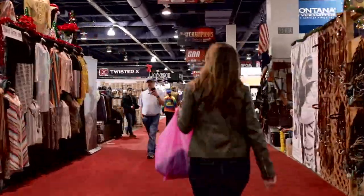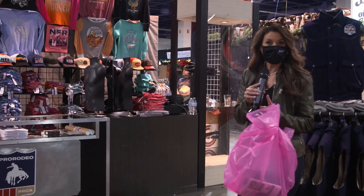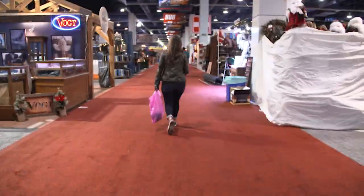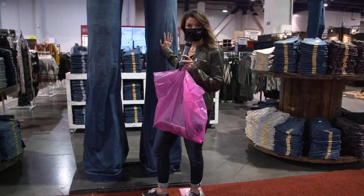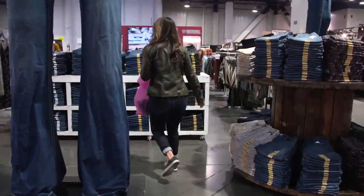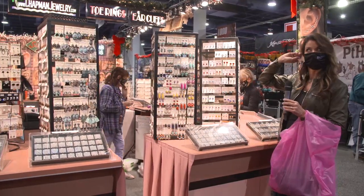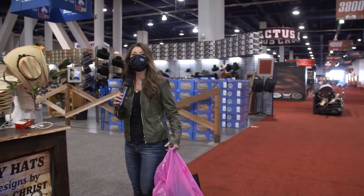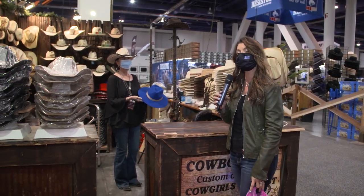You always have to get some sort of NFR merchandise. How about a pair of jeans? I don't think these are quite my size, but jeans are always a must here at the rodeo. Jewelry is also a must-have. And what would the Cowboy Channel Cowboy Christmas be without buying a new hat? Anita here knows my favorite color is blue.